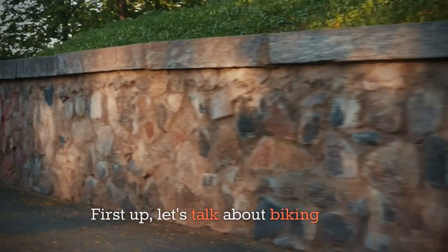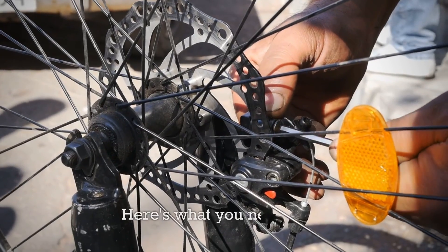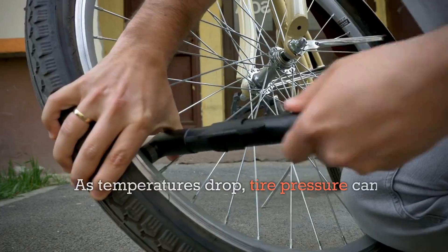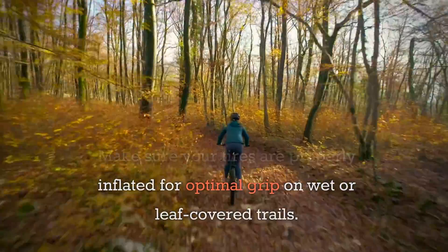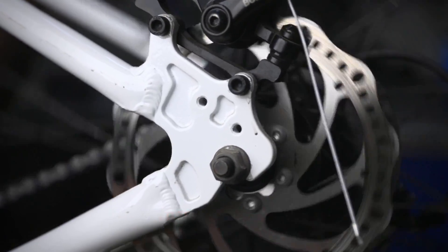First up, let's talk about biking gear. With cooler temperatures, it's a good idea to make a few adjustments to your bike. One: check your tires. As temperatures drop, tire pressure can fluctuate. Make sure your tires are properly inflated for optimal grip on wet or leaf-covered trails.